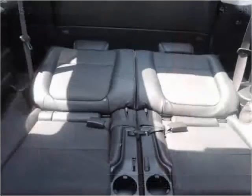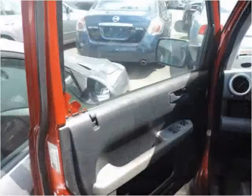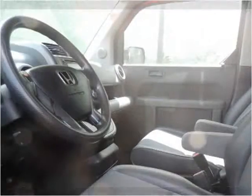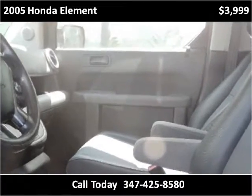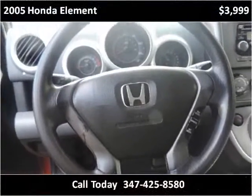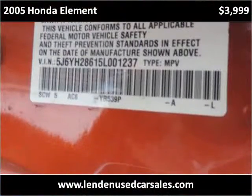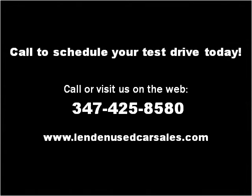Thank you. Please visit our website at LindenUsedCarsales.com.